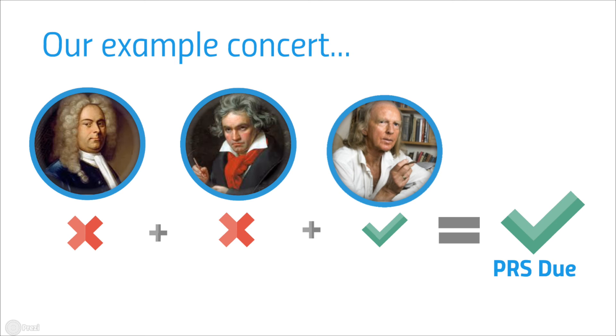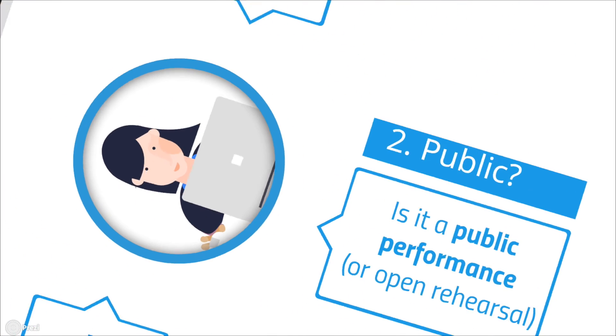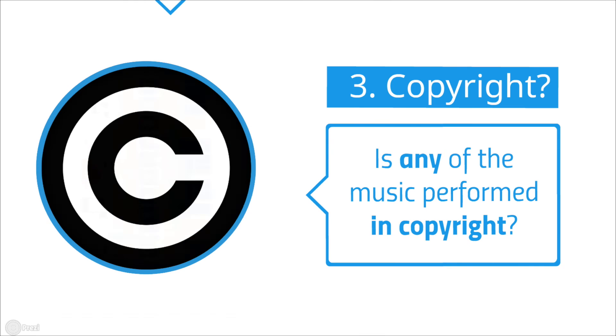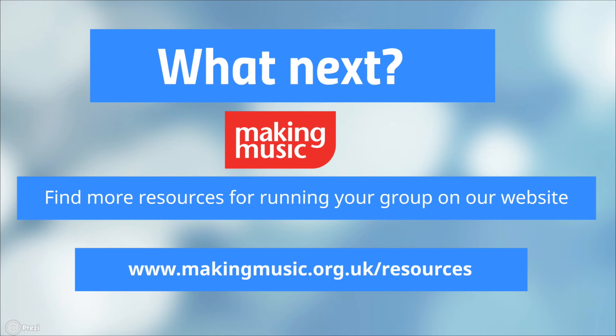So to summarise, you need to pay PRS fees if you're doing the organising, it's a public performance, and any of the music being performed is in copyright. So now you know what PRS fees are and whether you need to pay them. You can find out how to pay in part two of our video series, or visit our website to find more helpful resources for running your group. Thank you.